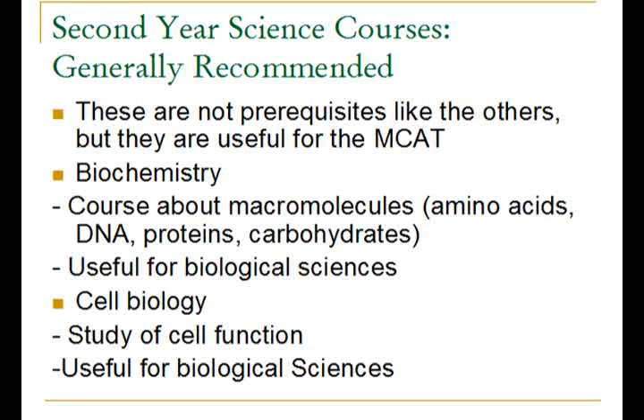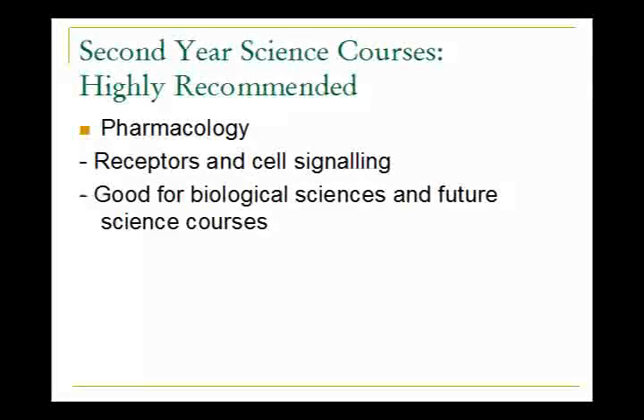Cell biology studies cell function and is useful for the biological sciences section. Pharmacology covers a lot of receptors and cell signaling, and both of these are very useful for biological sciences, especially with the verbal reasoning type biological science passages. In addition, pharmacology is very useful for future senior-level science courses.